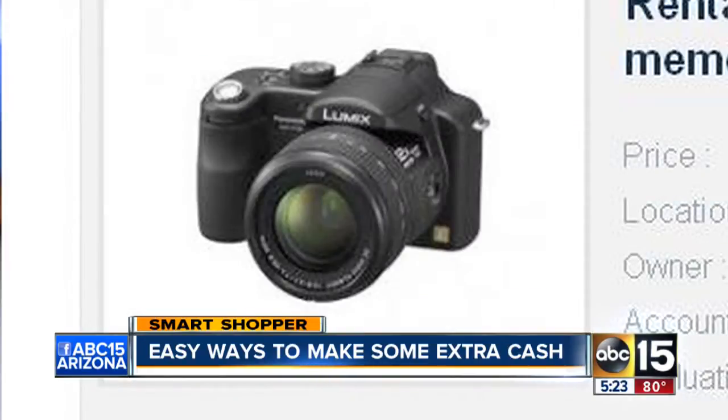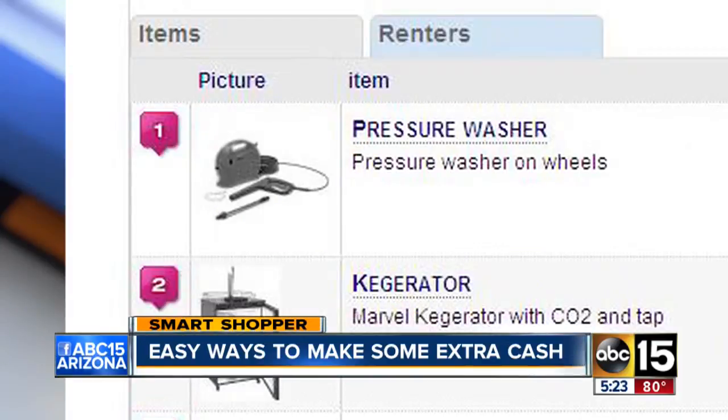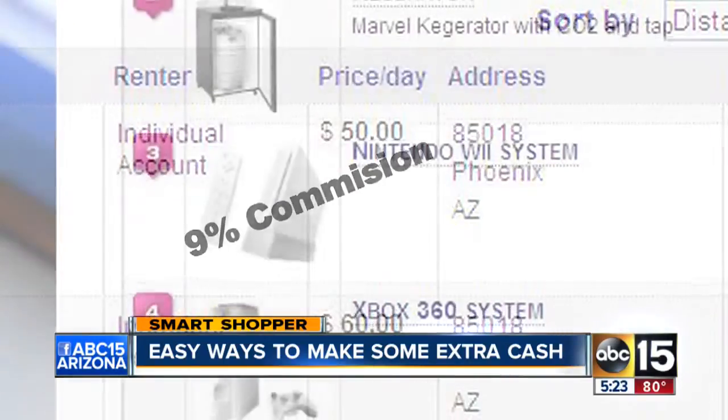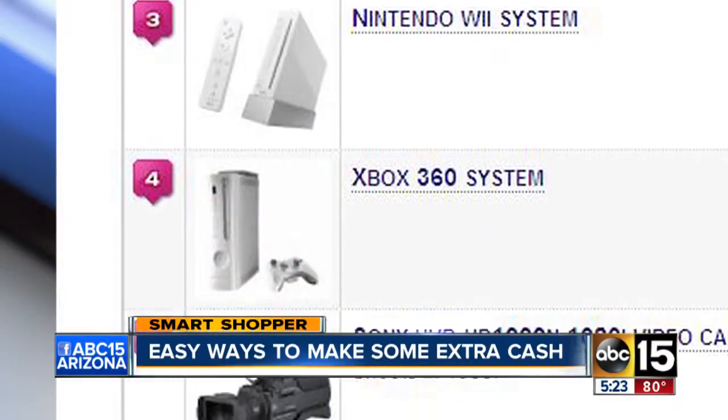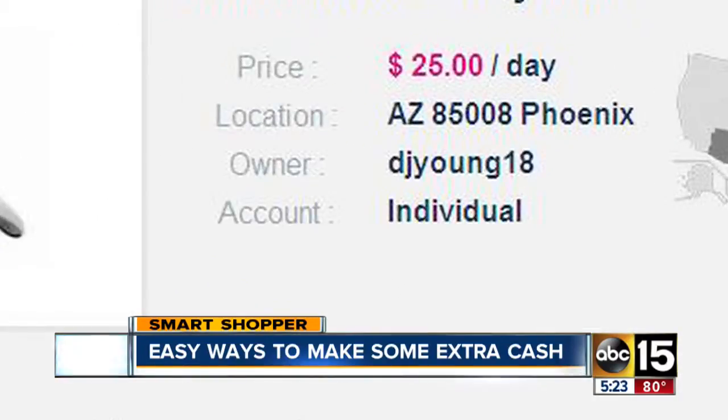It's free to list items, but if you end up renting something out you will pay a commission, also known as a retainer fee. It's based on the amount of your rental — so if you rent an item for up to $50, you're looking at about 9% in commission. But if you're the renter, you don't have to pay any fees.